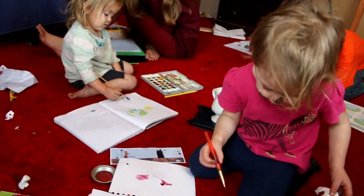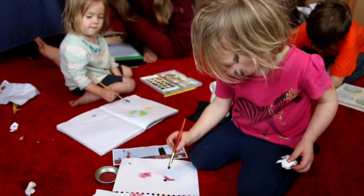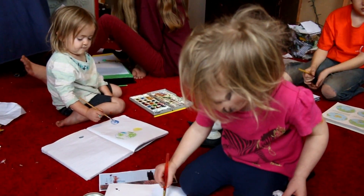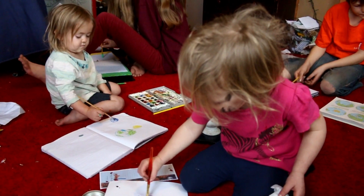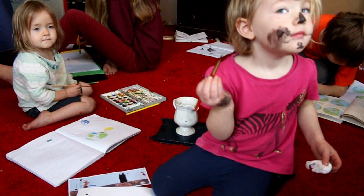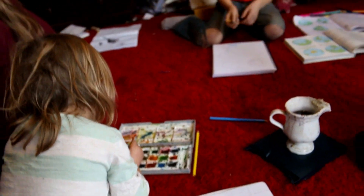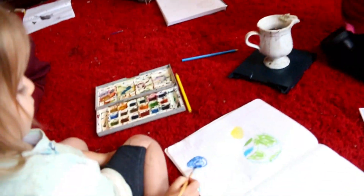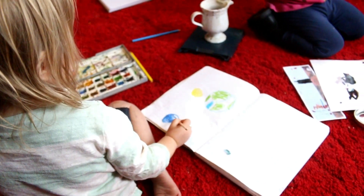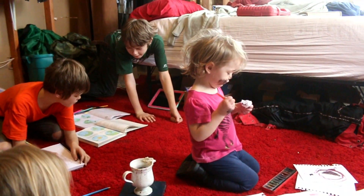Good job, honey. Did you get paint on your face? Are you being a kitty? Like that — can I paint this one now? Yep, that's fine. Make sure you have it all labeled though, and write what hemisphere it is.